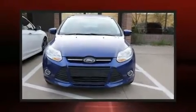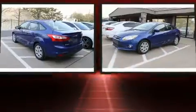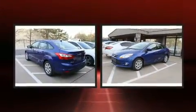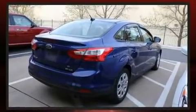Here's a great deal on a 2012 Ford Focus. This four-door, five-passenger sedan just recently passed the 50,000 mile mark. It features an automatic transmission, front-wheel drive, and a two-liter four-cylinder engine.